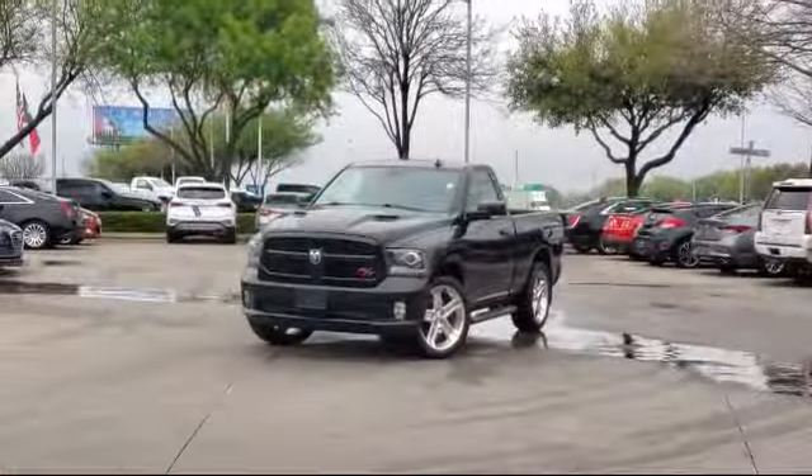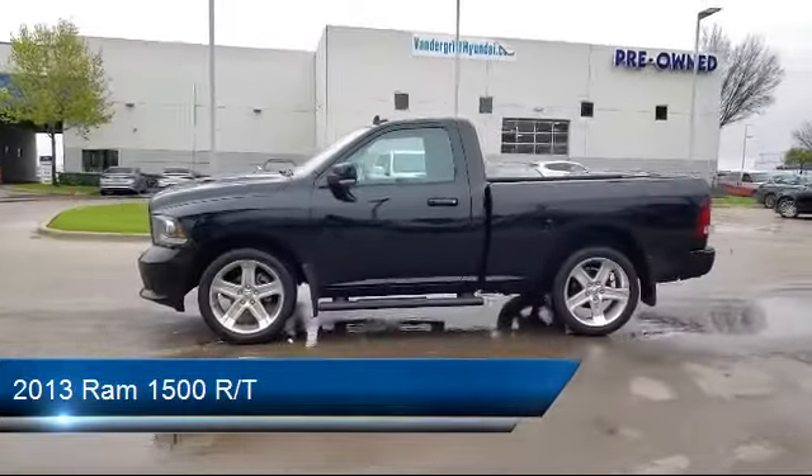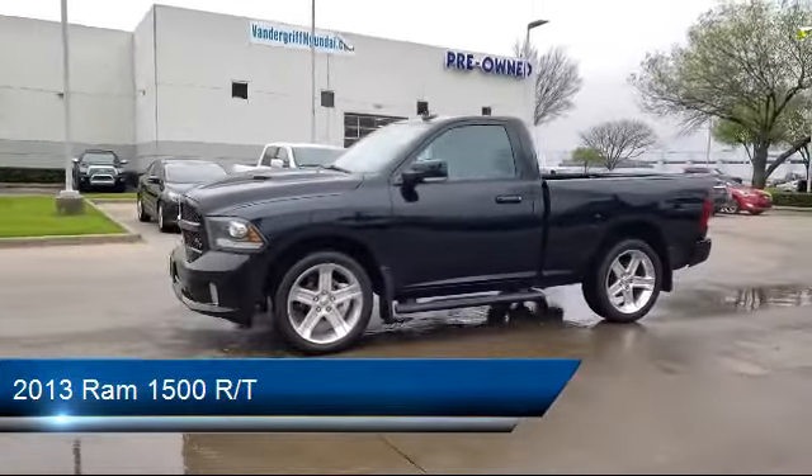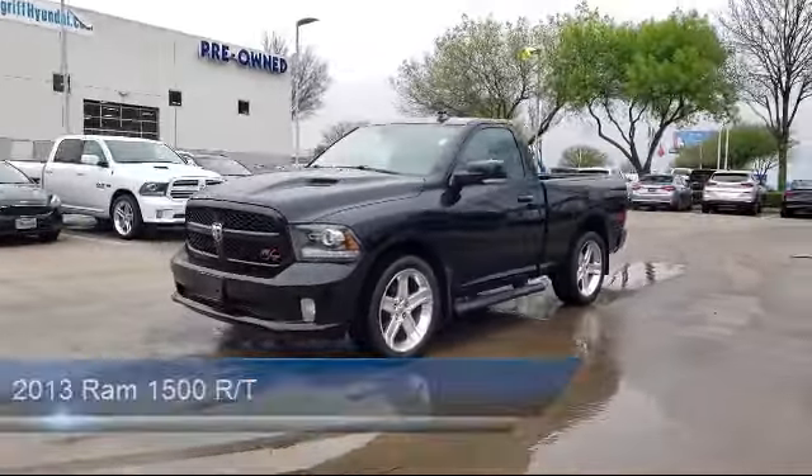Welcome to Vandergriff Hyundai. Here's a look at another one of our great vehicles from our inventory. It comes equipped with a leather-wrapped steering wheel, tire pressure monitoring system, leather interior, keyless entry, alloy wheels, steering wheel controls, air conditioning, power driver's seat, traction control, power windows, and has less than 65,000 miles on the odometer.